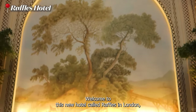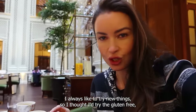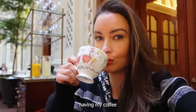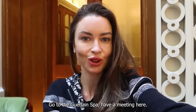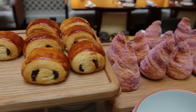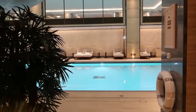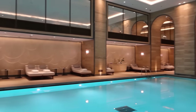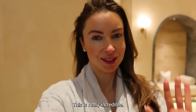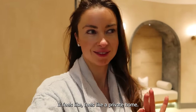Welcome to this new hotel called Raffles in London — 1.6 billion pound renovation, it's insane, it's so good. I'm having a little bit of breakfast right now. I always like to try new things, so I tried the gluten-free banana muffin and my coffee. I wanted to come to this hotel for the first time, try it out, go to the Guerlain Spa, have a meeting here, and enjoy the lovely breakfast. The spa is probably my favourite in the whole of Europe — the pool is so big, the ceiling height, the little alcoves where you can lay down and relax. It's so private, it feels like a private home.